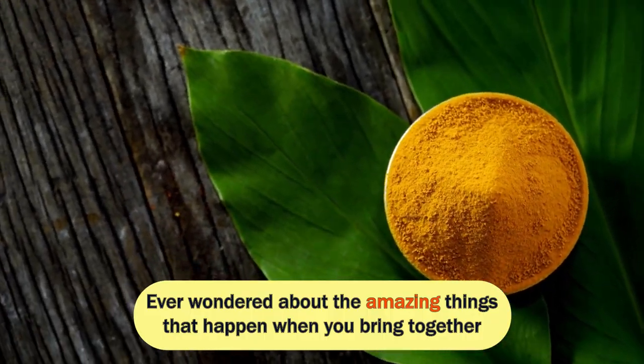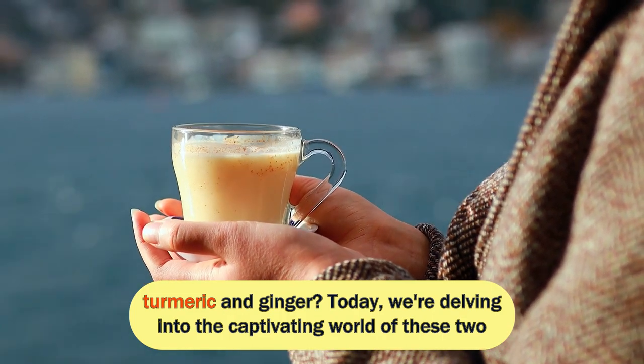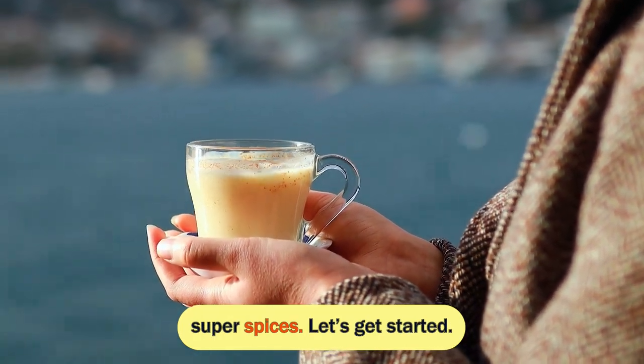Ever wondered about the amazing things that happen when you bring together turmeric and ginger? Today, we're delving into the captivating world of these two super spices. Let's get started.